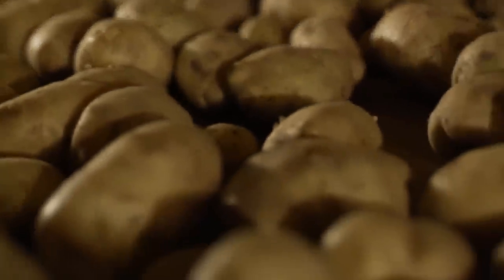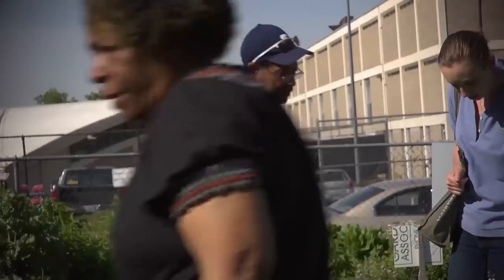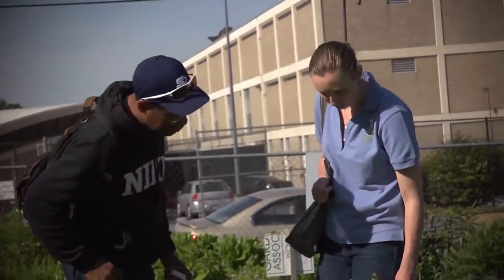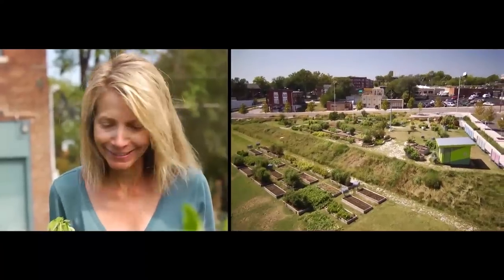Pretty good idea, huh? Getting involved in a community project is not only a way to help out your neighbors, it's also a lot of fun. Community gardens are really popping up everywhere, and Kansas City has one right in the heart of their art district. Kathy Pemberton tells us a lot more.